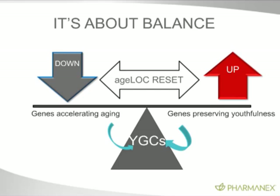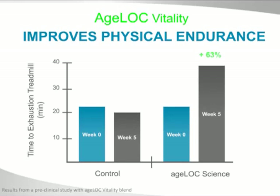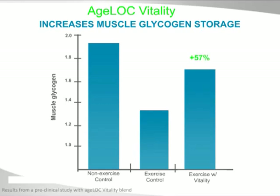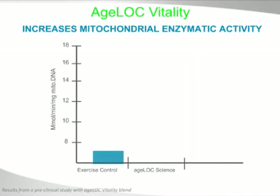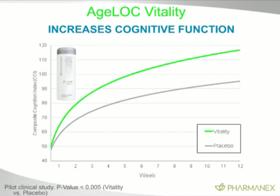Looking at studies being done now, AgeLock Vitality improves physical endurance: a five-week study showed a 63% increase in time to exhaustion on the treadmill. Muscle glycogen storage — critical for an athlete — is increased 57% with AgeLock Vitality. Mitochondrial enzymatic activity, meaning the enzymes in the mitochondria are more active and working more efficiently, showed a 36% increase. And cognitive function goes up dramatically — shown by the composite cognition index — so in addition to all the endurance and physical benefits, increased cognitive function and stronger focus is critical to a high-level athlete.